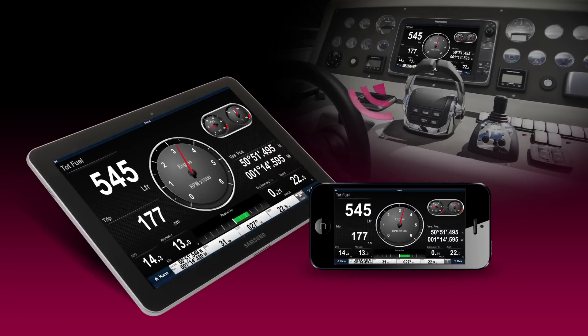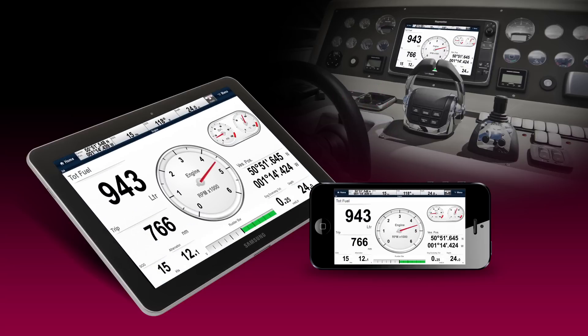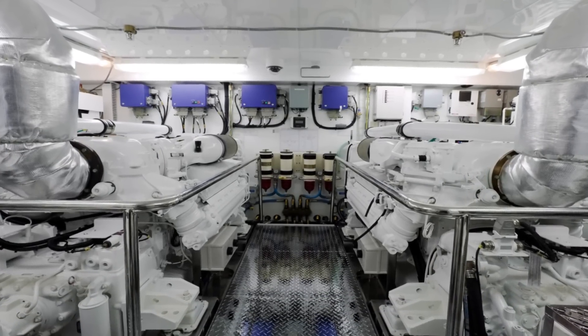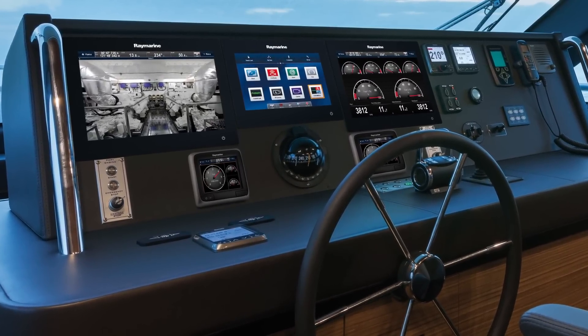Engine data is even broadcast wirelessly to your smartphone or tablet using our wireless apps and the Wi-Fi capability available on your RayMarine multi-function display. Ask your yacht builder, boat dealer, or marine electronics specialist about RayMarine's powerful engine data and autopilot integration today.